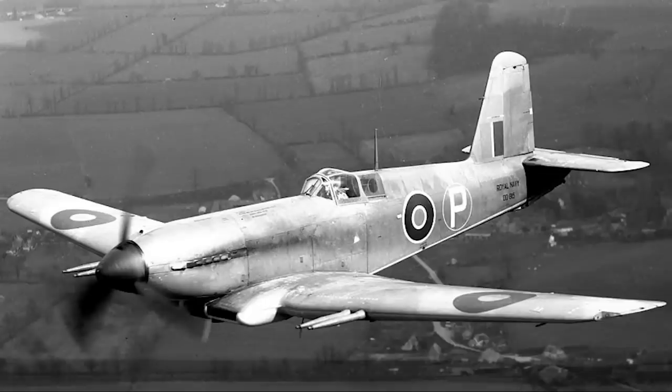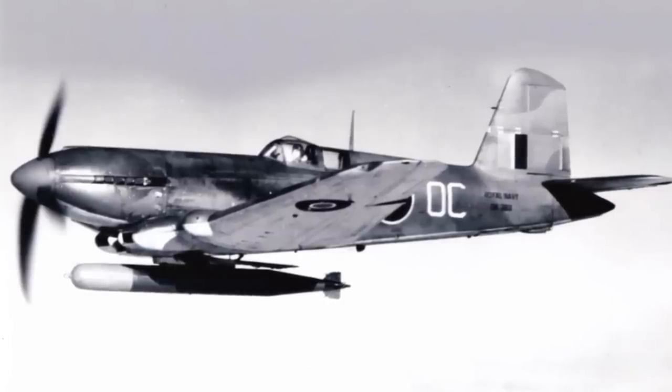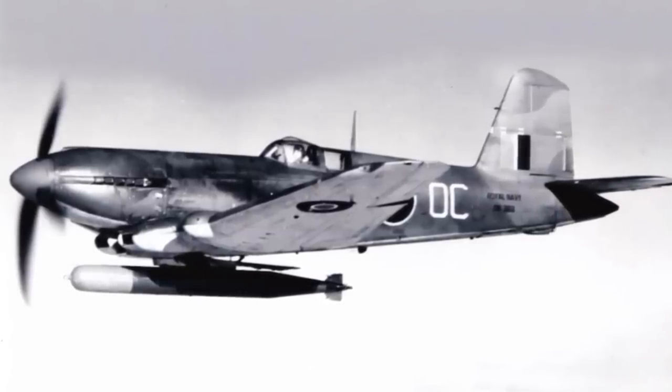Blackburn were left with an aircraft essentially fully developed and in low-rate production, but which now had no role. So the Air Ministry suggested that Blackburn take their single-seat high-performance interceptor and instead convert it into a torpedo attack aircraft, with the remaining surplus on their order being built to this new standard.